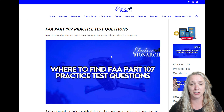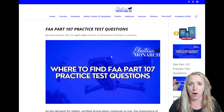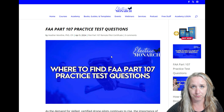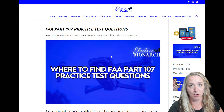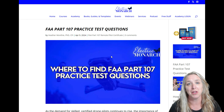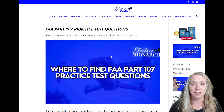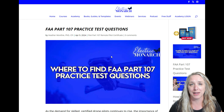The FAA wants you to be able to look at a question and make the right decision. The FAA also does not want people to take the test and then immediately go out to their car and write down as many questions as they can remember to share with other people — that's not something they want you to do. However, there are some companies out there that have created practice test banks that are really closely related to what you will see on the Part 107 exam.